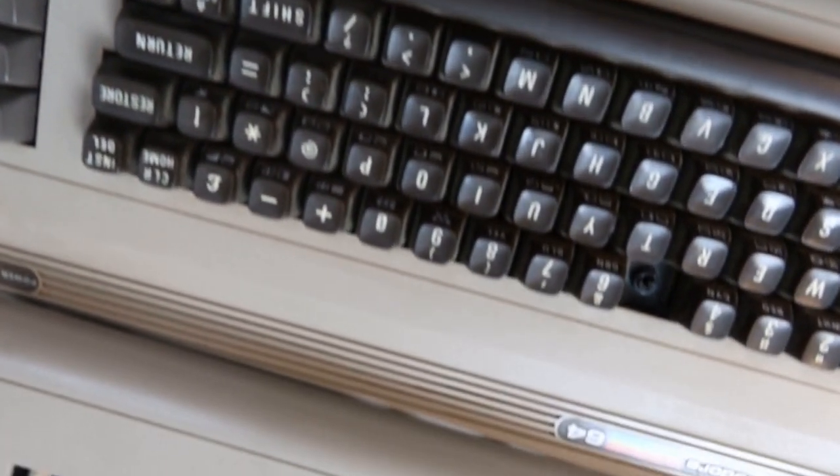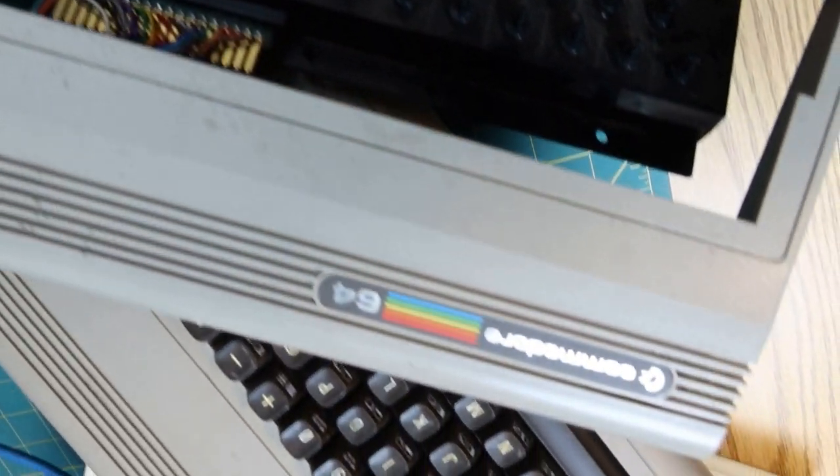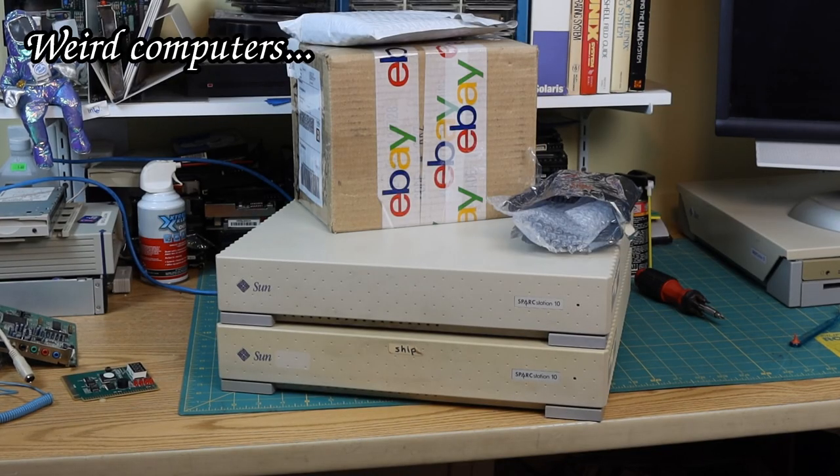In a world full of Commodore 64 repair videos, one man dares dedicate an entire YouTube channel to weird computers.